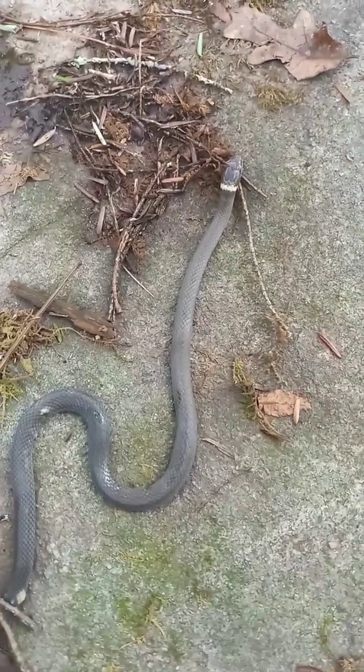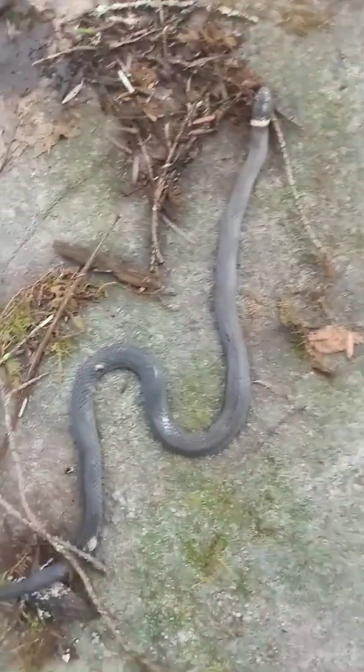Looks like he's in shed too, actually. If you see his eyes seem opaque right there — yeah, that means he's in shed. That's a pretty looking rat snake right there. Looks like he has a lot of musk on him.